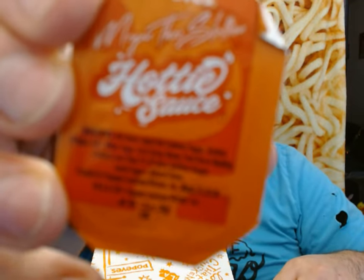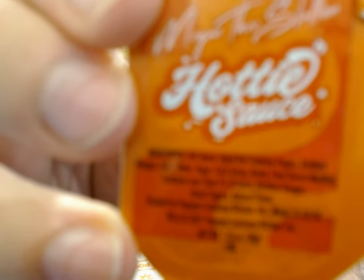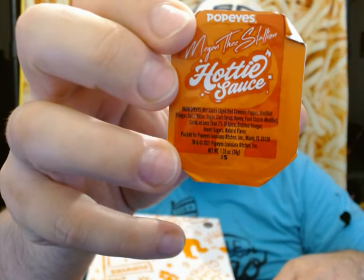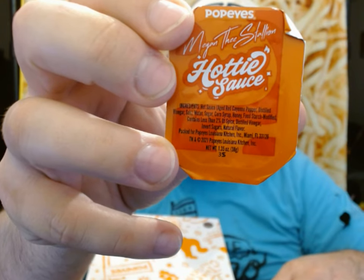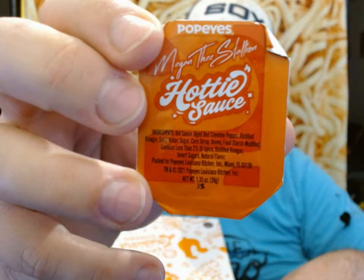They did give me three packets of this. If you don't know what that says, that says Megan, Javon, Ruth, Pete, Ruth's Chris Hottie Sauce. And apparently this is a new sauce from Popeyes.